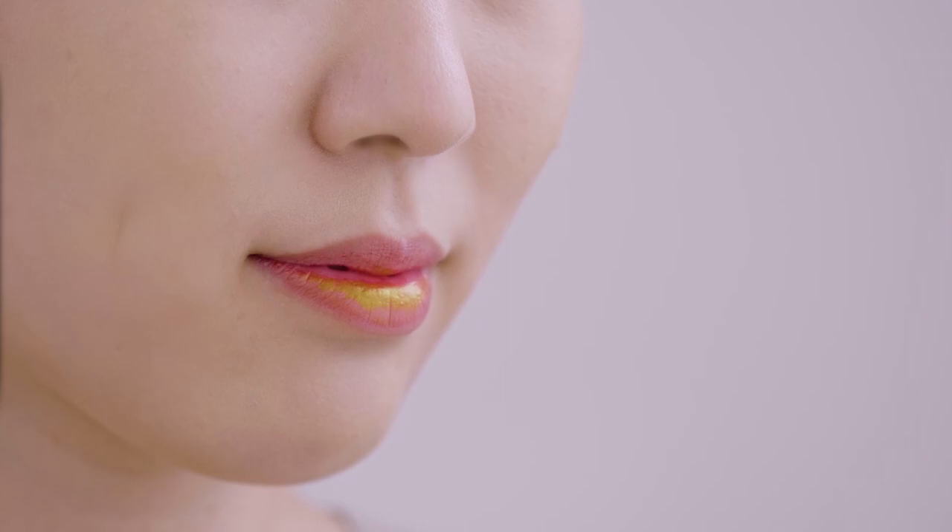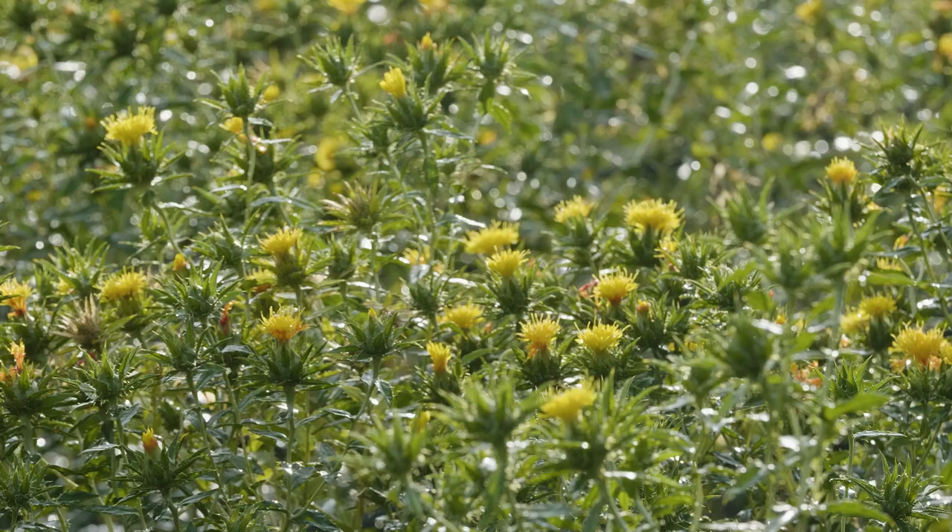A tiny flower from deep in the countryside, with a mysterious and lasting impact on a nation's culture.